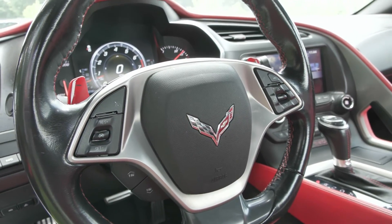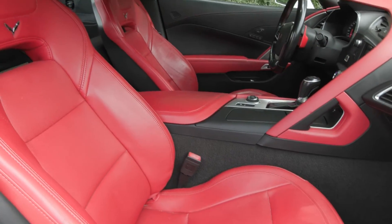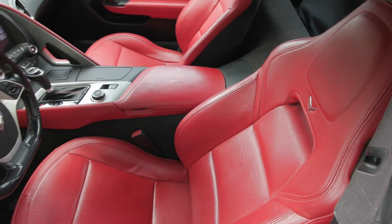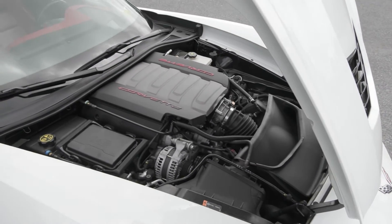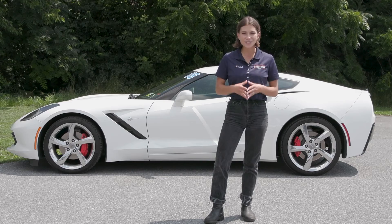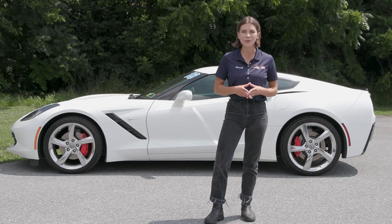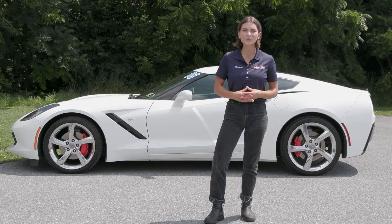If you like everything you're seeing and would like any more information, have any questions, or would like to come in and check it out in person for yourself, we have an incredible team here eager to help you out. If you're not already talking to somebody, go ahead and hit the contact us or the chat now feature on the website, or give us a call and one of our product specialists will help you further. Thank you so much for watching, I hope you enjoyed and I hope you have a wonderful day.